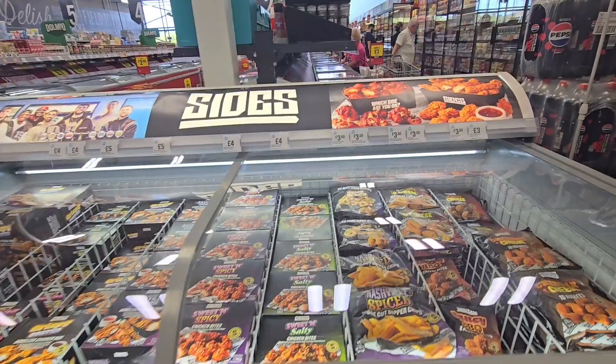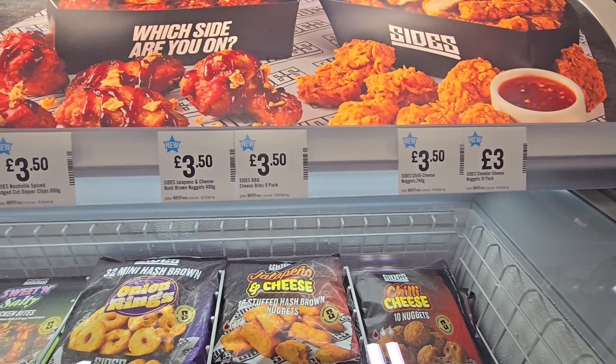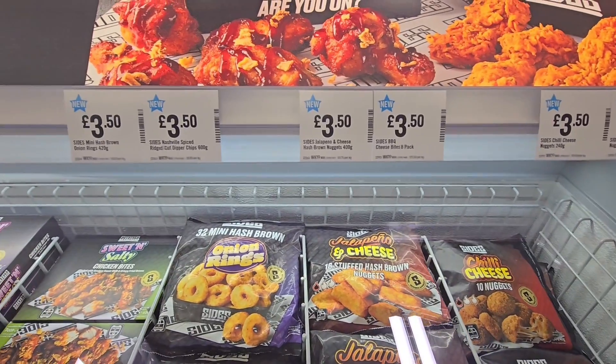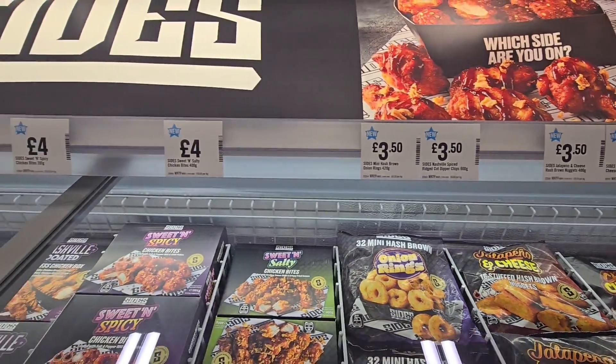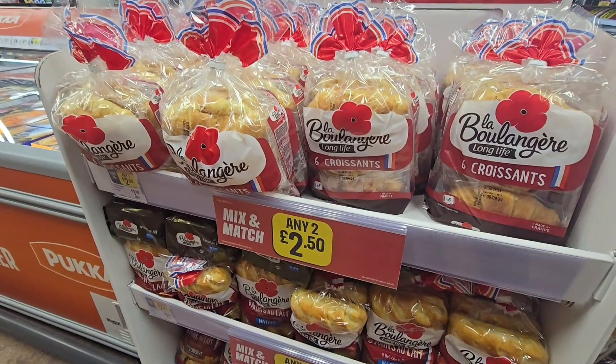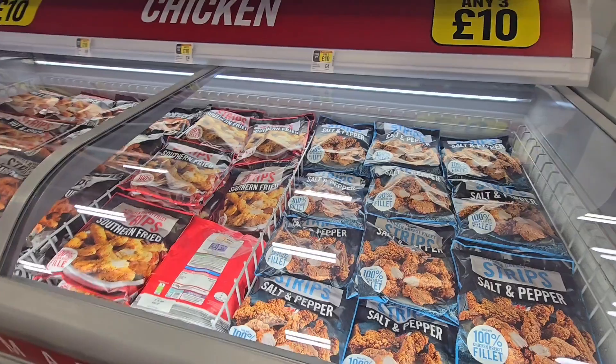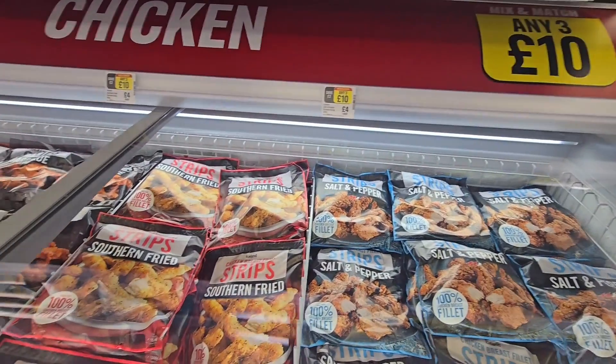Side freezer here. Taking it on the top here, see the pricing: £3, £3.50, £4. Got the Wotsits two for £2.50. Got another chicken freezer, three for £10.